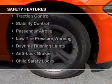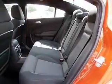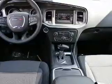Safety was made a priority with these features: side airbags, brake assist, traction control, stability control, a passenger airbag, low tire pressure warning, daytime running lights, anti-lock brakes, and child safety locks.